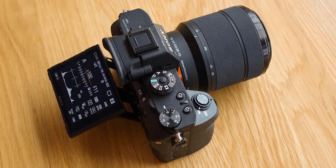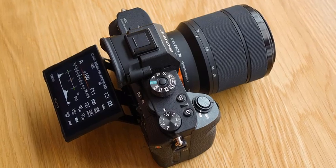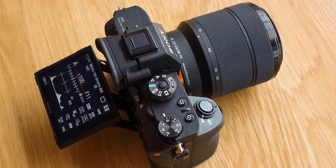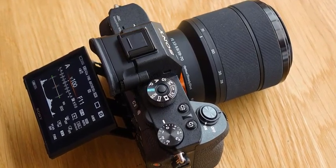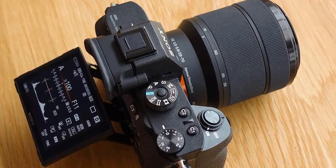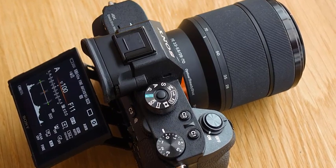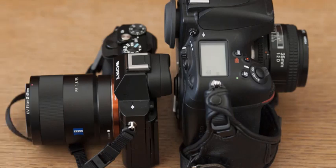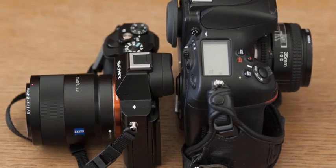The Sony A7R III also features a new front-end LSI that effectively doubles the readout speed of the image sensor, as well as an updated BIONZ X processing engine. These powerful components work together to allow the camera to shoot at faster speeds while also enabling its impressive ISO range of 100-32,000, expandable to ISO 50-102,400 for still images, and a massive 15-stop dynamic range at low-sensitivity settings.